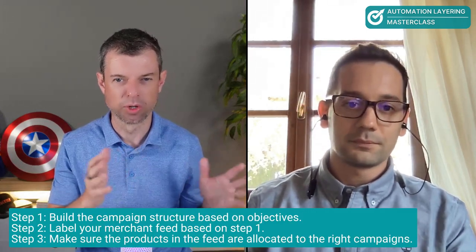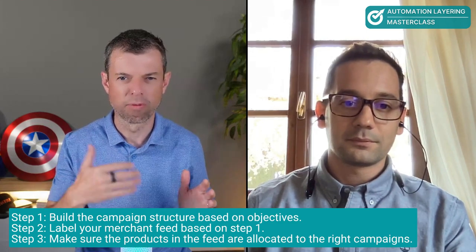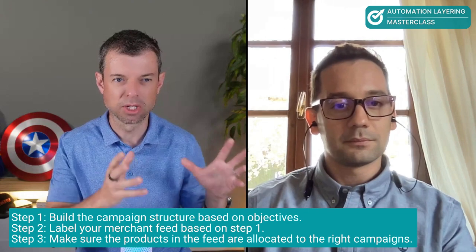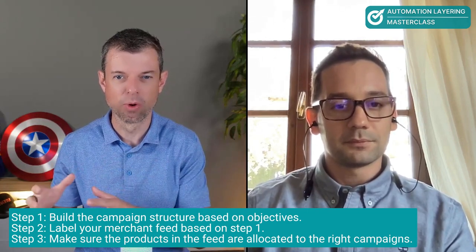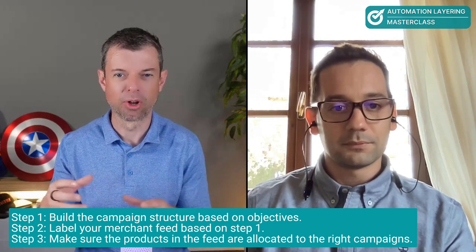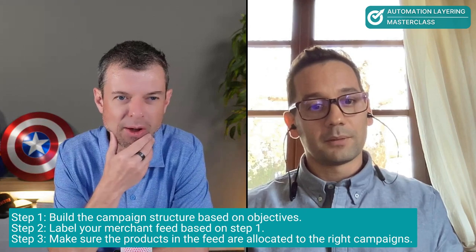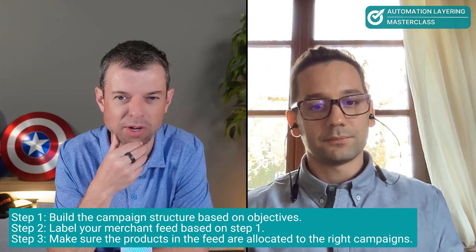The idea is to label the products into top performing, low performing, and average performing groups, and assign different labels based on several factors — using a different set of rules to identify top performing products, low performing products, and all the average performing products in the middle. There are a couple of steps: step one is figuring out, based on the business drivers of the company, what the ideal campaign structure and divisions are. Step two is labeling your merchant feed, and step three is making sure that based on those labels, products continuously get allocated to the correct campaigns. There's a lot of hype around product labeling, and many people label products according to conversion rate, number of transactions, and return on investment.